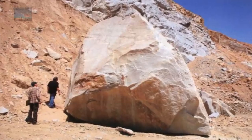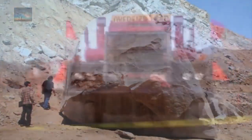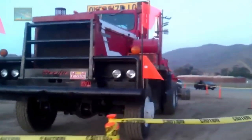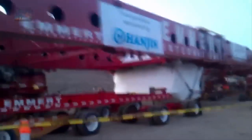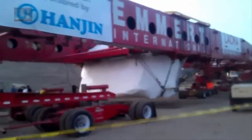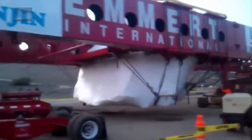In 2012, the rock was complete and ready to be moved. It was loaded onto a 290-foot long, 196-wheeled transport custom built by Emirate International. Because of the transporter's size, the boulder could only be moved at a maximum speed of about 7 miles per hour. They had to travel a special 106-mile route through 22 cities and 4 counties to avoid overpasses and roads that could not support the weight.